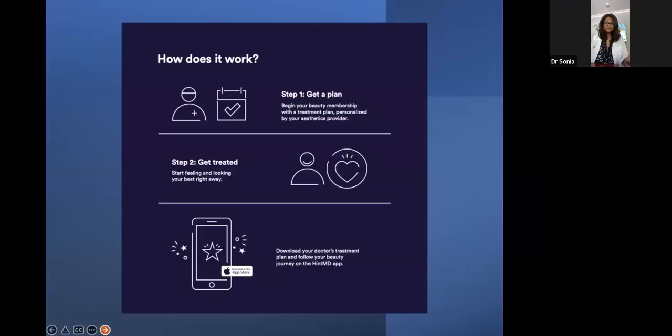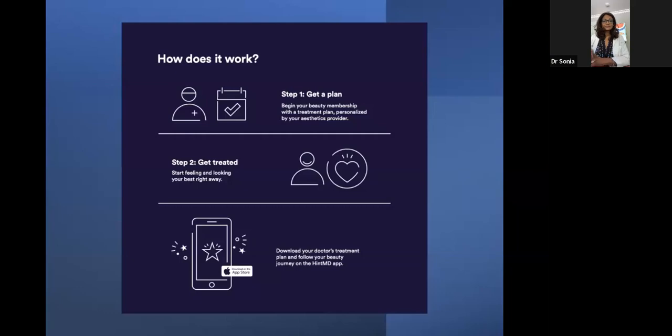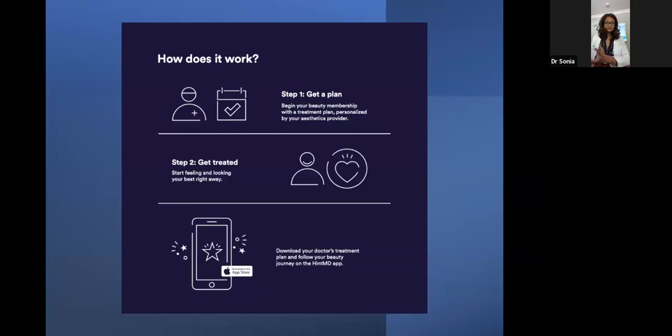Elite Club is really one of our favorite programs. For our loyal Elite Club members already coming in for amazing treatments, they just get locked in year-round. They don't have to worry about when the next promotion is — a frequently asked question I get is when's your next Botox promotion. Well, it's the Elite Club promotion. Definitely get yourself enrolled.